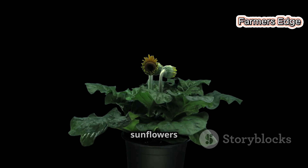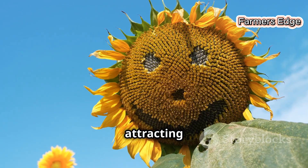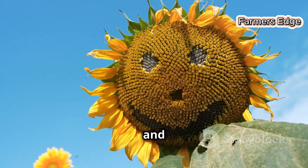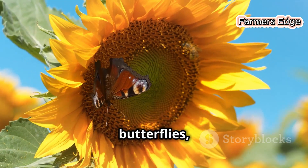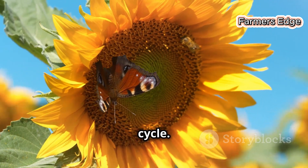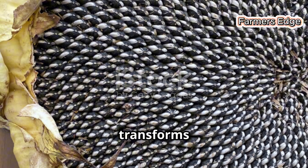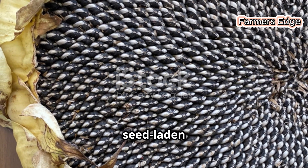As summer approaches, sunflowers grow taller, reaching up to 16 feet. Their heads bloom, attracting pollinators with vibrant colours and sweet nectar. Bees, butterflies and other insects play a crucial role in the sunflower's life cycle. Each floret has the potential to develop into a seed and the sunflower head transforms into a dense, seed-laden disc.